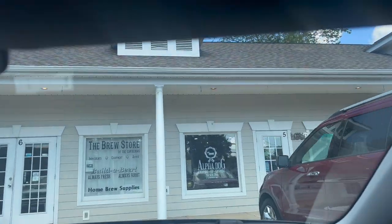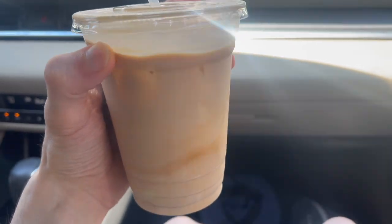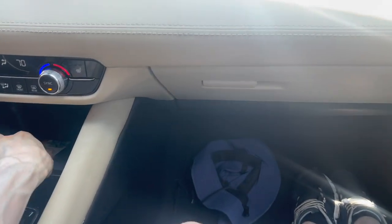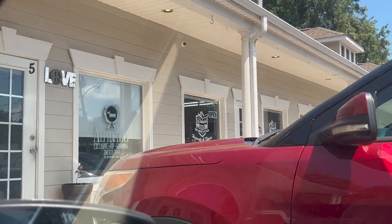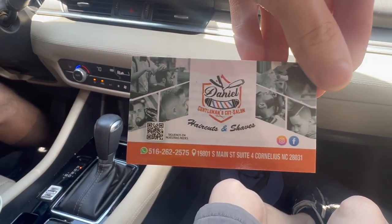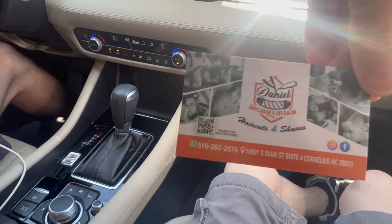We just got done eating lunch, drove around a little bit, and now we're on the way to get coffee at a nice place. I got an iced latte — surprise, surprise. This is sort of a treat for me this weekend, but I love iced lattes, unsweetened with whole milk. Jacob got a medium roast coffee. Somebody ran out to us from what looked like a barber shop — shout out to Daniel Gentleman's Cut Salon. They handed Jacob a business card, so if you're in the Charlotte area, check them out.